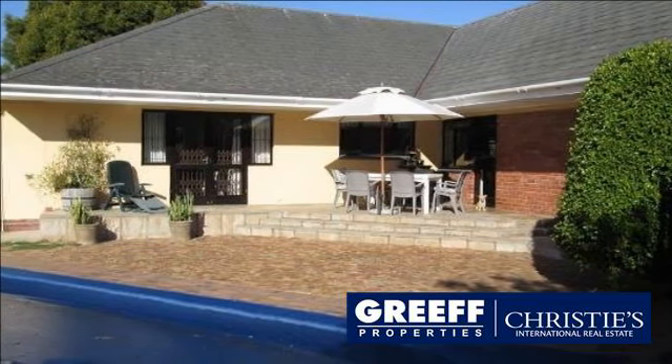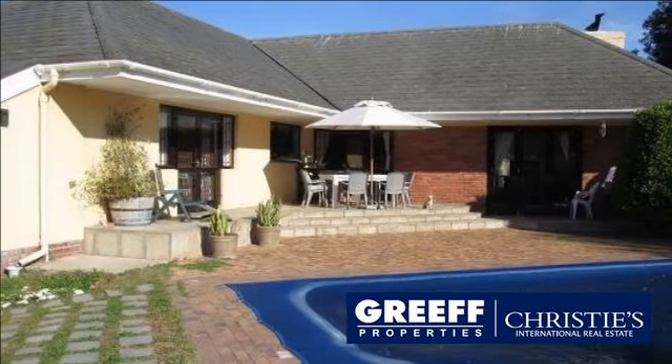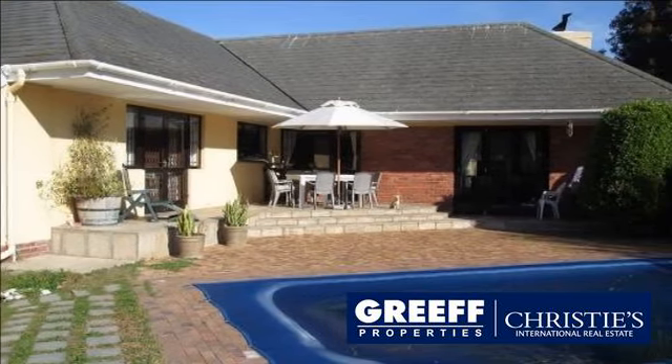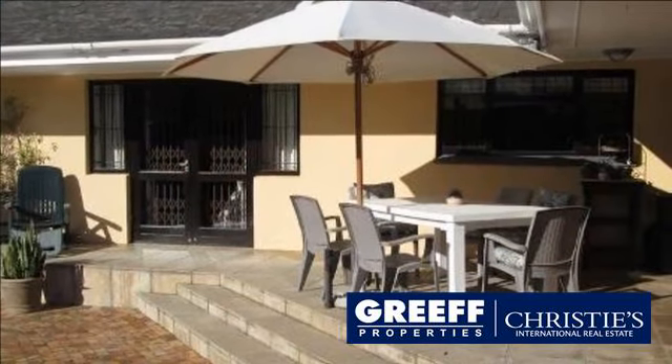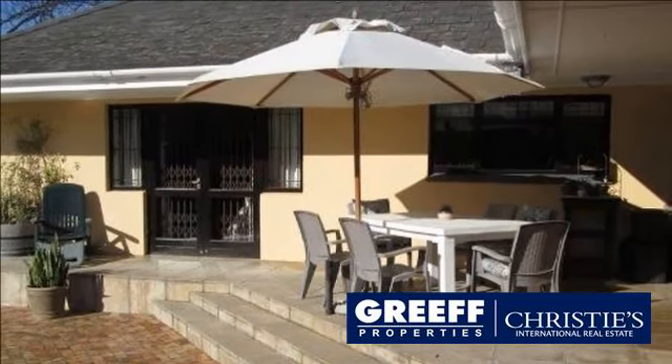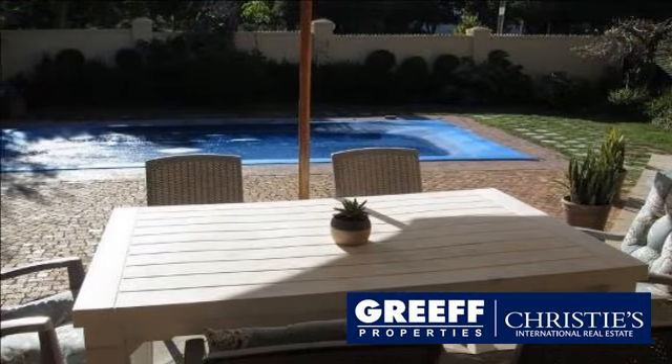This home is the perfect option for extended family living, home office or income-generating flat. From the beautiful beechwood floors which are a feature, the dark wood doors and windows, to the steeply-pitched roof with its deep overhangs, this home epitomizes quality and comfort.